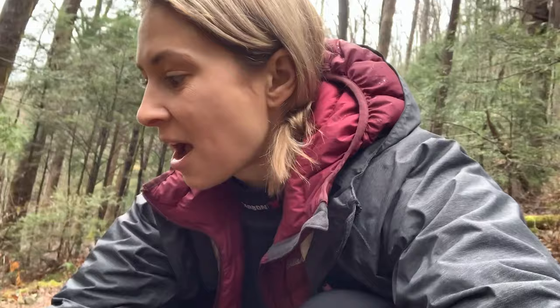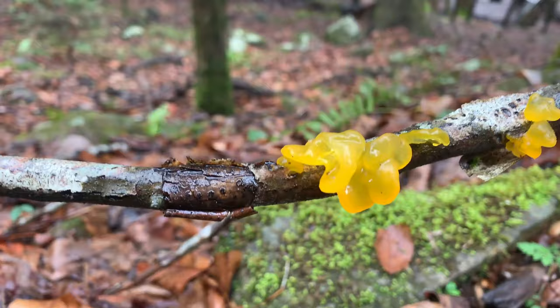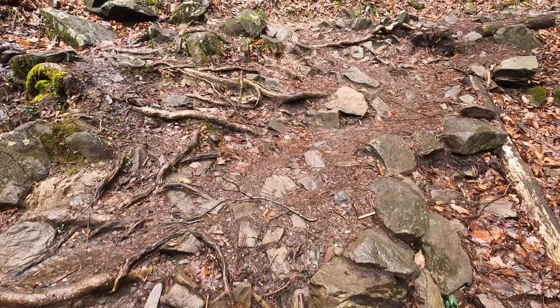So there's this weird fungus on this branch. I've seen it in a couple of places in the woods but it's pretty weird looking. If anybody knows what this is, I would love to find out.